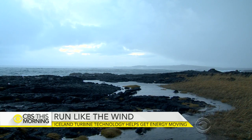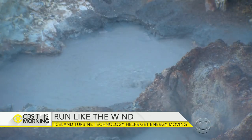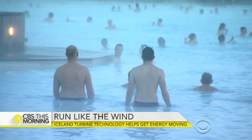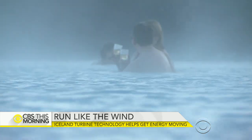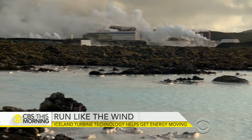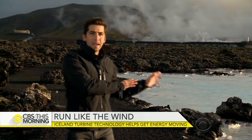Iceland is known for its geothermal power, which pulls energy from hot water reserves underground. It's so clean, hundreds of thousands of people each year bathe in the island's thermal baths. Iceland runs on 100% renewable energy, from hydropower to geothermal plants. For as windy as this country is, wind power surprisingly hasn't been tapped into.